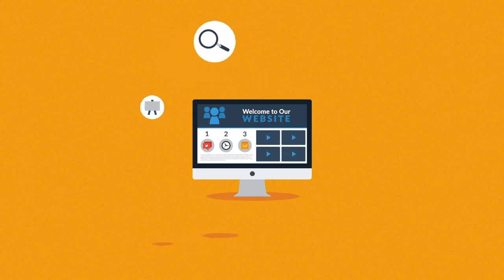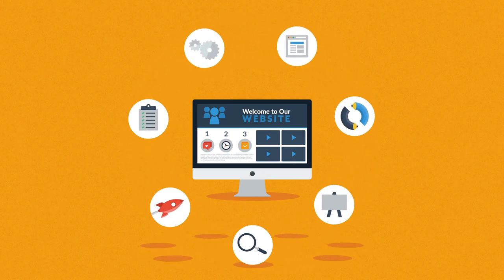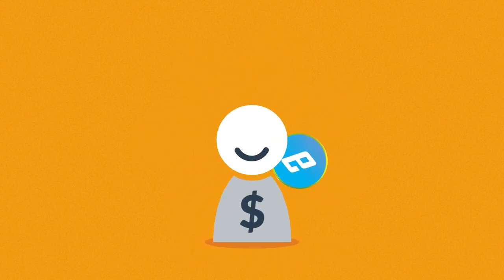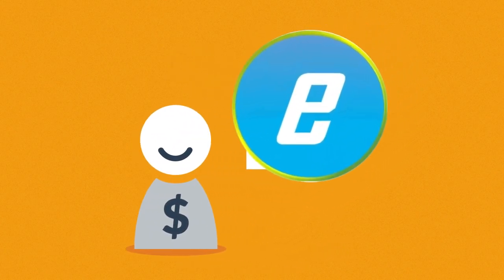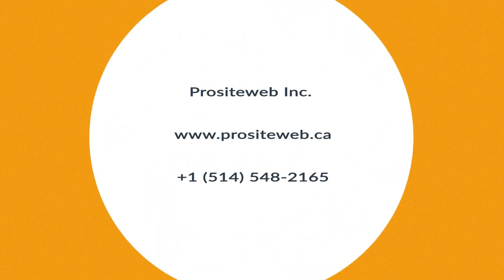As you have just seen, web design is a very complex process. But we believe this is how websites should be done, and our customers agree. And if you share our passion for high-quality websites, let's get in touch. We'll be happy to help you with what we do best.